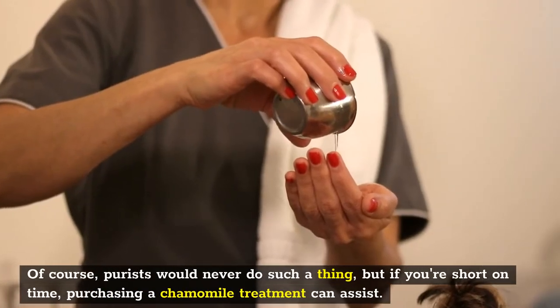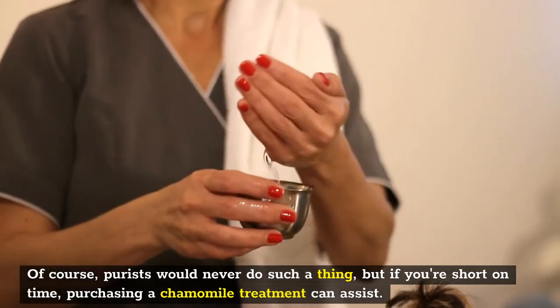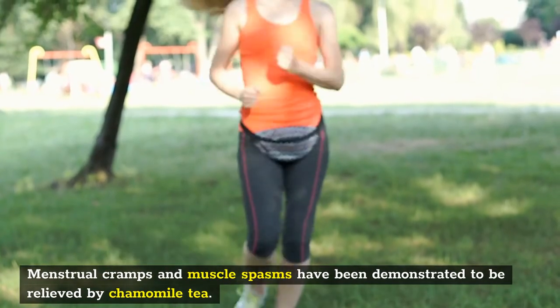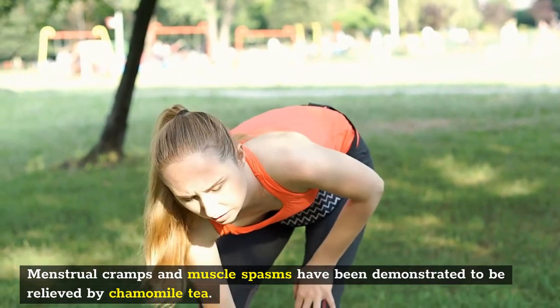Of course, if you're short on time, purchasing a chamomile treatment can assist. There are other concerns it helps with, like menstrual cramps and muscle spasms, which have been demonstrated to be relieved by chamomile tea.